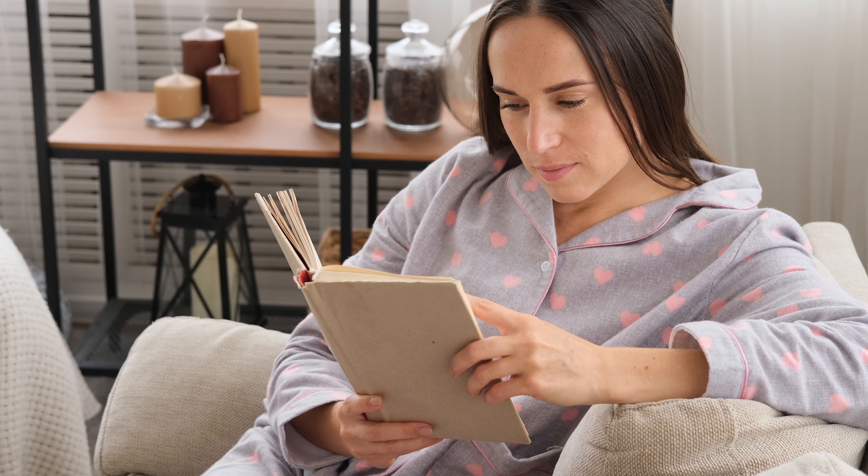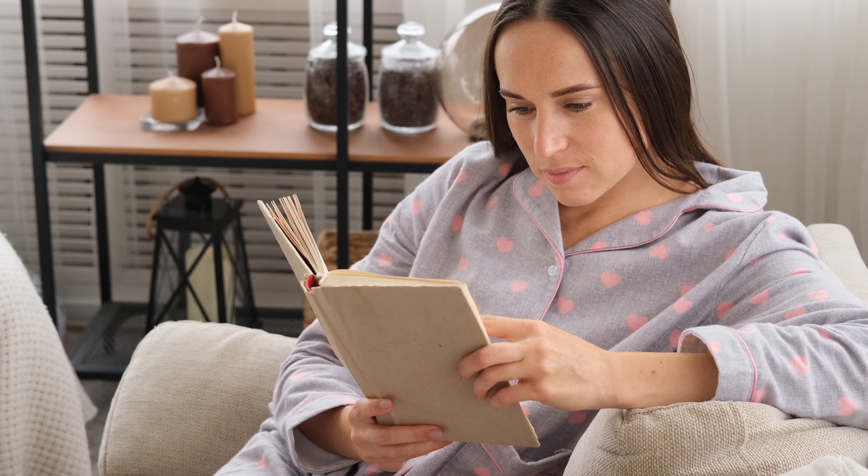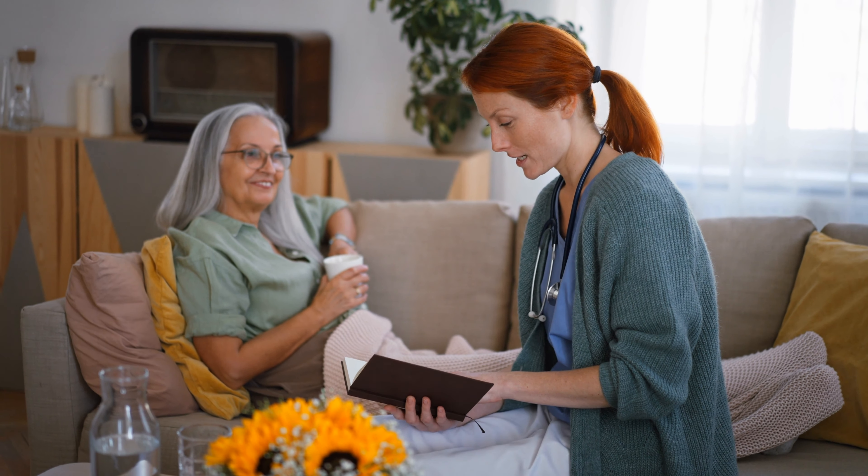So how can they help? Taking bioidentical hormones can help people who experience symptoms of low or unbalanced hormones. This is often the case when people experience symptoms of perimenopause or menopause.